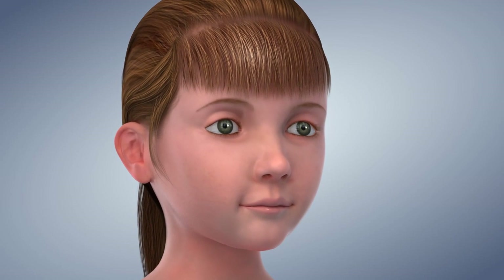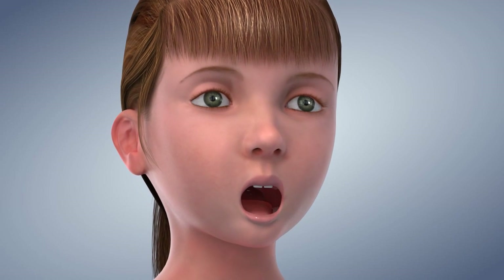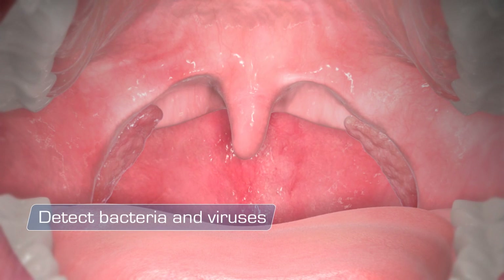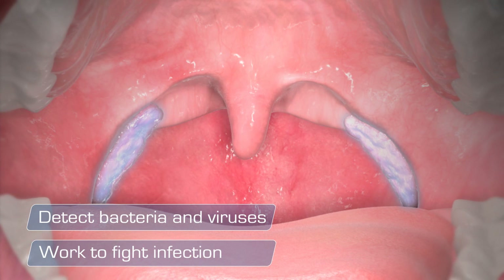The tonsils are areas of tissue on either side of the throat that function as part of the body's immune system. They detect bacteria and viruses that enter the body and work to fight infection.